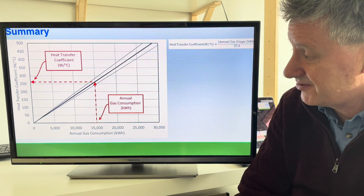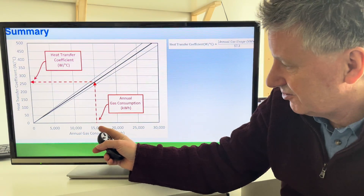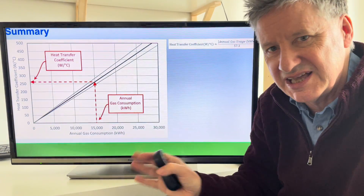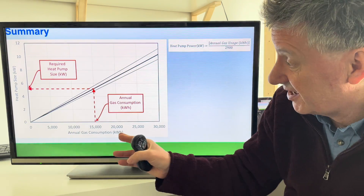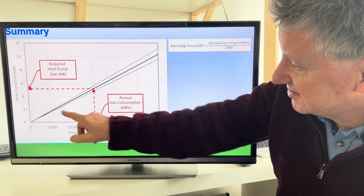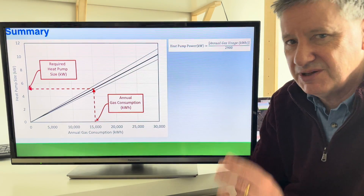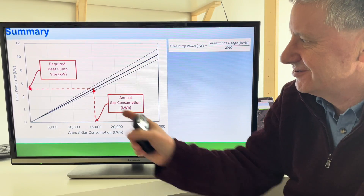For those of you who hate formulas and maths, you can do it on a graph. Here is the annual gas consumption along the bottom. You find your gas consumption, go up, then go across, and the uncertainty is shown by these lines so you can see what range you're likely to fall into. So here's the heat pump size: 15,000 kilowatt hours goes up and across to the 5.2 kilowatt size. If you want to be extra cautious you could go to the top line, but I've already incorporated some cushioning, so I'd recommend going for the central line.